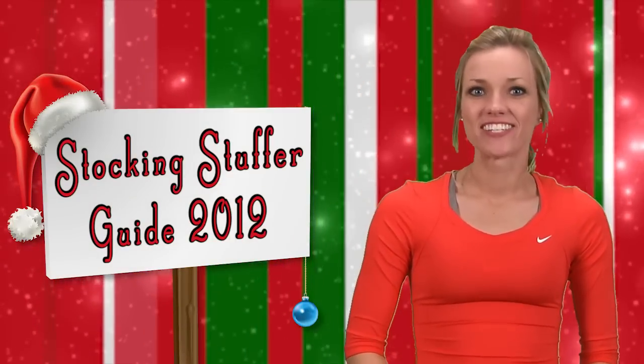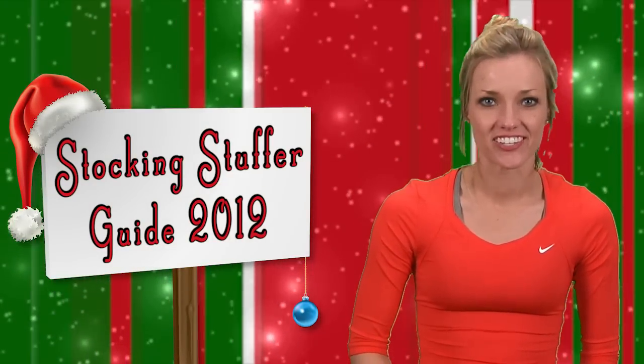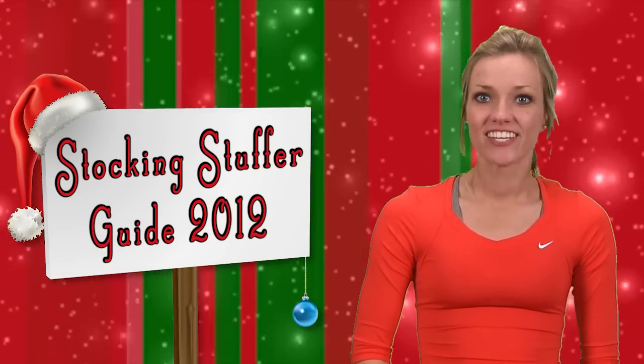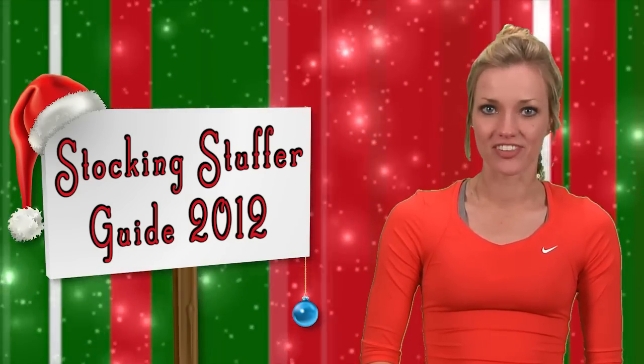Happy Holidays from Tennis Express! For the tennis players on your list, a brand new racket may not fit in their stockings, so today we'll take a look at 10 stocking stuffers guaranteed to help you check those names off your holiday shopping list.